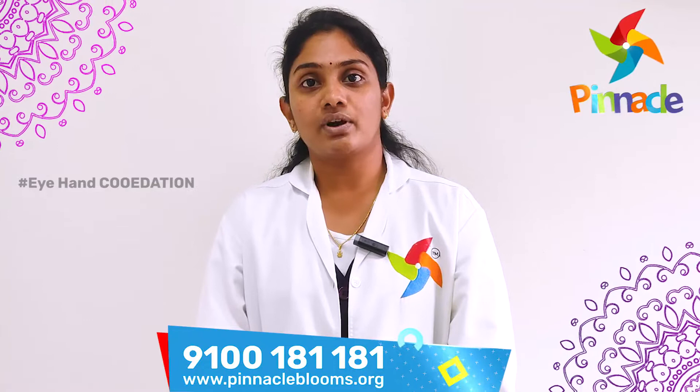Eye and hand coordination is required in daily life, like tying shoelaces, buttoning, and many other activities.